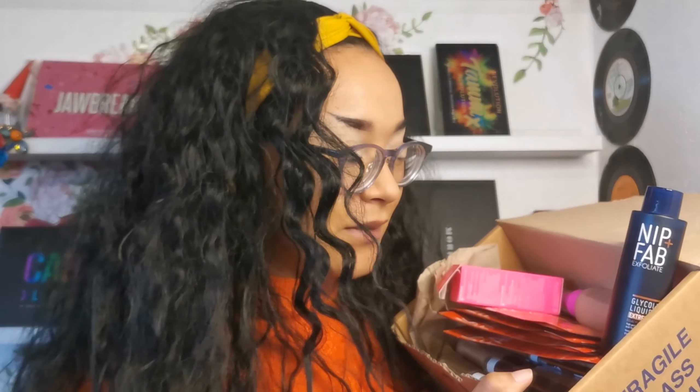Hey everybody, welcome back to my channel. My name's Amber. If you don't know me, if you do know me, you know my name's Amber. Today I'm going to be showing you guys my box haul thing, whatever you want to call it.